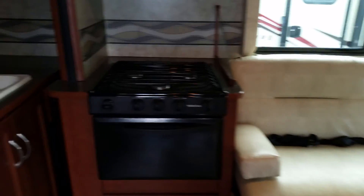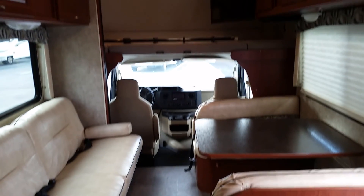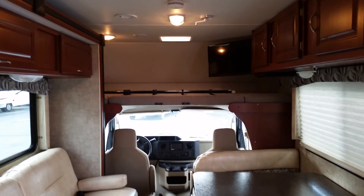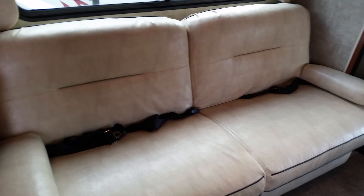I want to show you what the coach looks like closed up, which is why I closed the slides - it's actually really easy to get around in here. She is completely closed up. You've got the booth dinette that's going to hold a couple of seat belts, and then the couch as well that's going to hold a couple of seat belts.